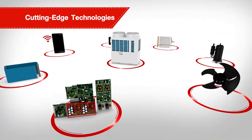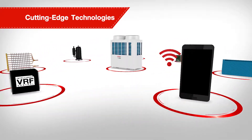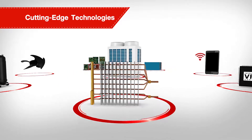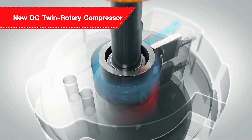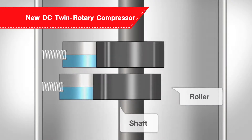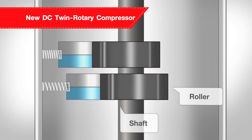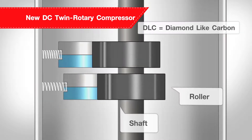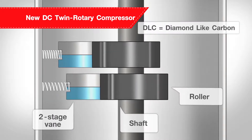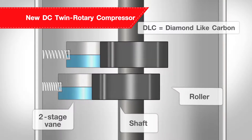Toshiba's SMMSE comes with various cutting-edge technologies through its advanced key features. New DC Twin Rotary — an innovative compressor that operates in a wider range of rotation speeds for a more powerful and efficient operation, with DLC-coated two-stage vane to reduce friction while increasing hardness and enhancing the performance.